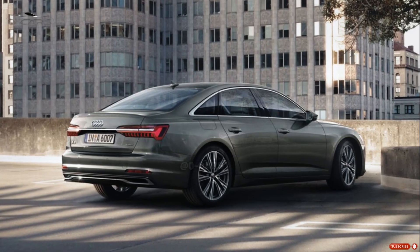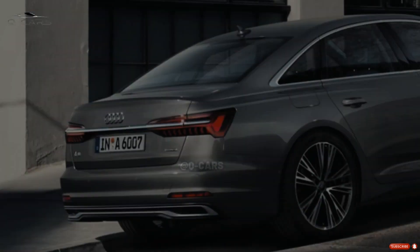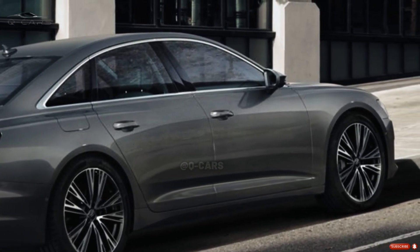With its serene cabin and stellar handling, the A6 is better suited to the job of luxury vehicle than performance sedan. Even though the automobile turned easily and had a comfortable ride, we never felt fully in command of it.